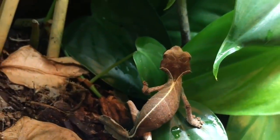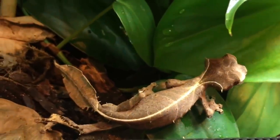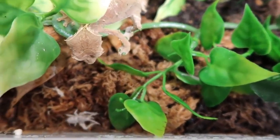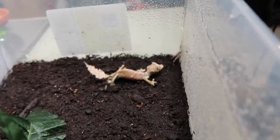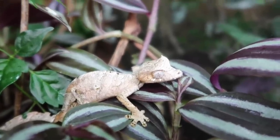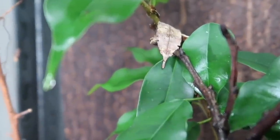Their amazing camouflage is their first line of defense against predators, but that's definitely not the only trick up their leafy sleeves. When spotted by a predator, they initially stand their ground, open their mouths, and emit loud cries while brandishing their reddish tongue. They will also flash their tails to confuse the potential predator, but should that fail, they can leap deftly from branch to branch or straight down to the leaf litter.